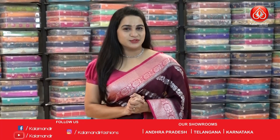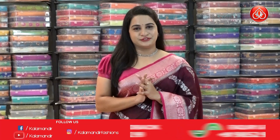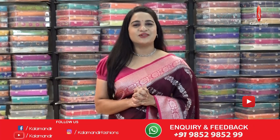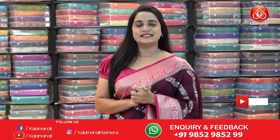Hello beautiful ladies, welcome to the Kalamandu YouTube channel. Today I'm going to showcase a very beautiful collection — very grand and very lovely — Banarasi georgette sarees with special price. So without any further delay, let's get started.